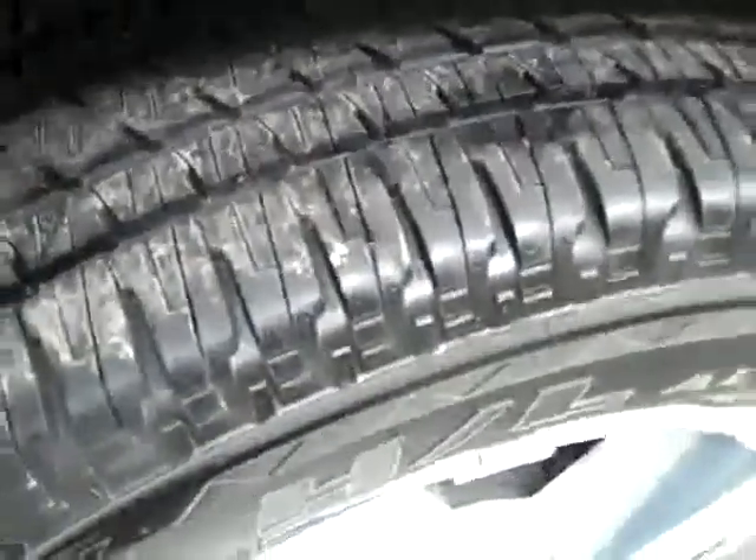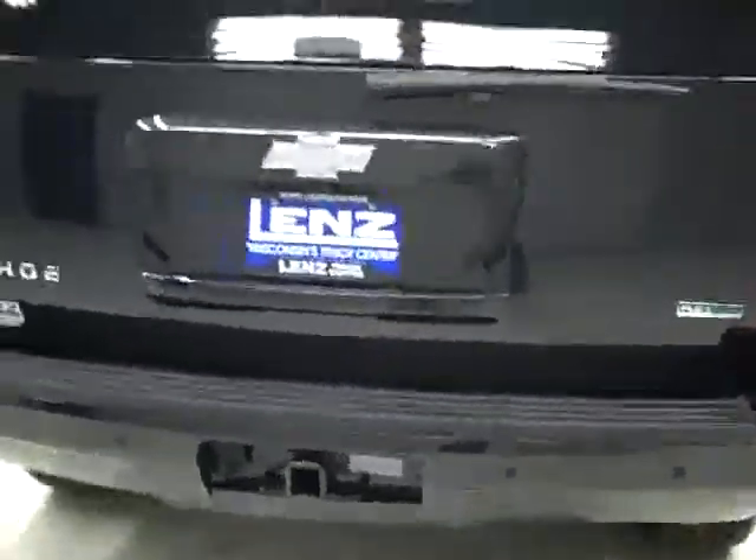Paint looks great and looking underneath, frame and underbody very clean all the way back, no rust or corrosion peeking through at all. Rear tires also very close to new, I don't see any signs of additional wear, probably about the same as the front, 90% or more.